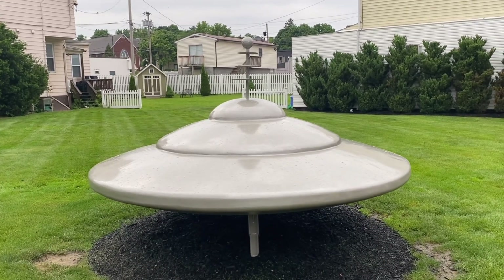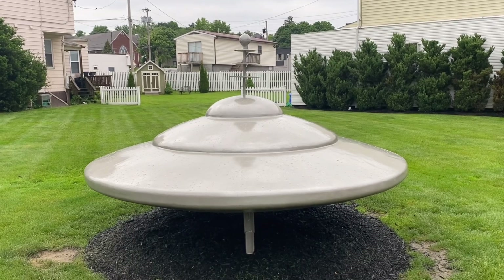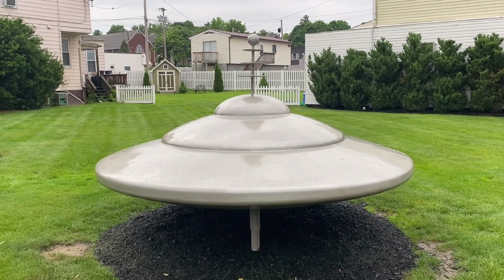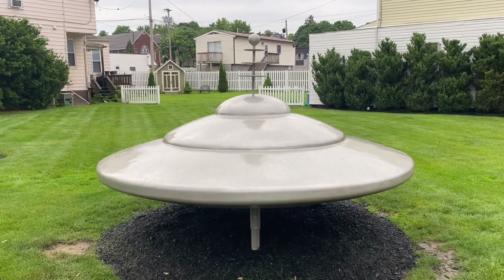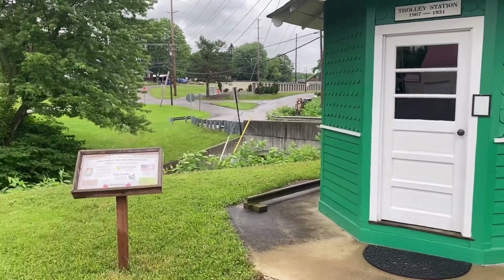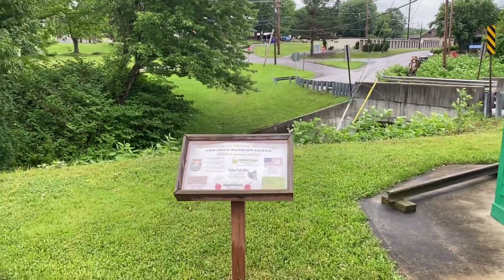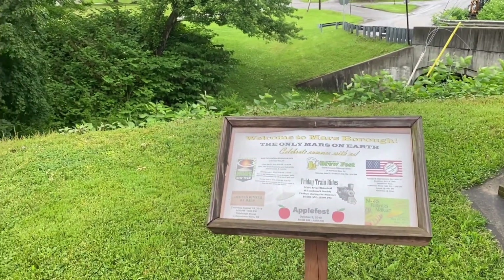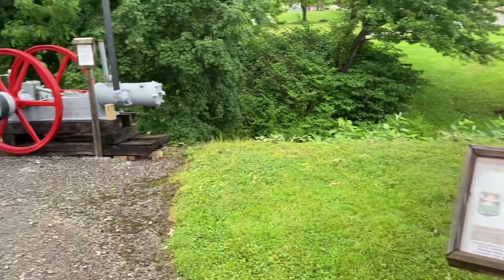My brother-in-law and sister lived here quite a few years ago. Today's another one of my sisters from Mars. As we go through Mars, it's pretty nice to tour it again. My sister who was originally from here — well, not originally, but eventually there. This is the only Mars on Earth.